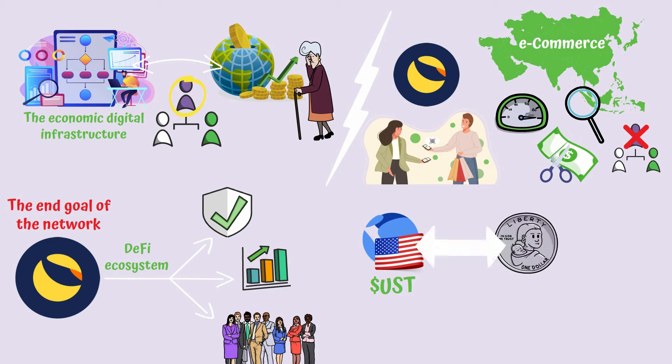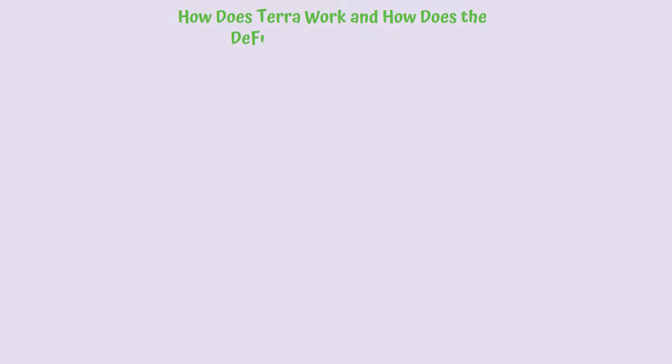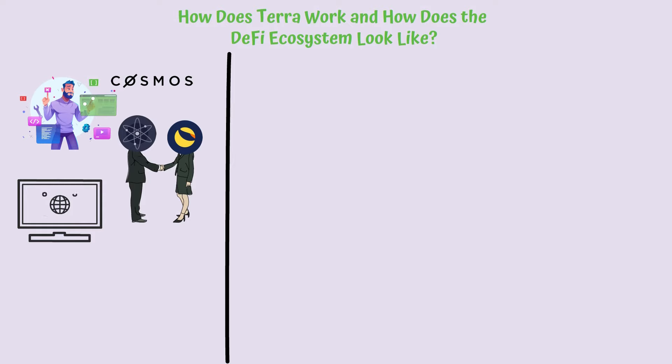The main element that sets it apart is the UST algorithmic stablecoin native for the Terra blockchain, which is pegged one-on-one with the American dollar through a series of predefined parameters. How does Terra work and how does the DeFi ecosystem look like? The Terra network was built using the software development kit from Cosmos, alongside the consensus mechanism and the inter-blockchain communication protocol, Cosmos IBC.